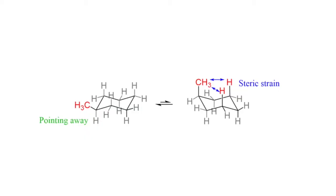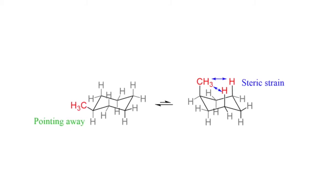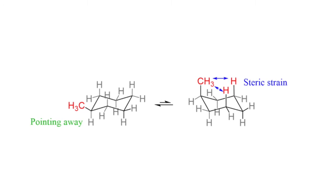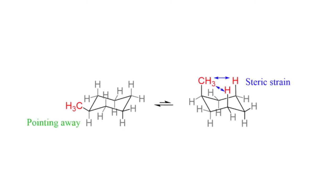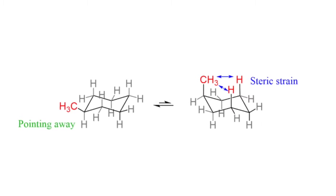The chair conformation that took this poor man's soul. Here we can see on the left that there is an equatorial methyl group, which is more stable than when it is in its axial position. The more unstable conformation, which is on the right, has 1-3-diaxial interactions, causing steric strain.